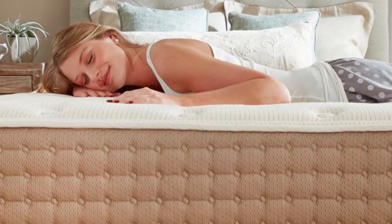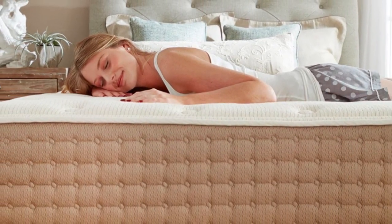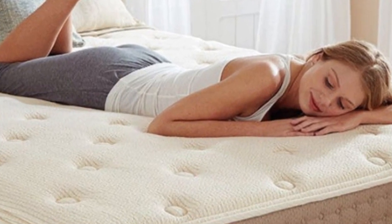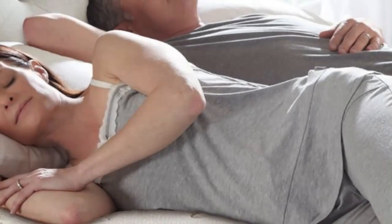Another strength of this model is temperature control. None of our testers felt warm lying on the hybrid latex mattress, and thermal mapping sensors indicate minimal heat buildup.